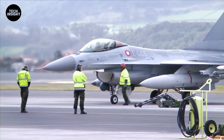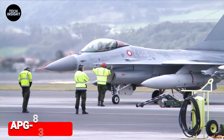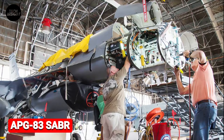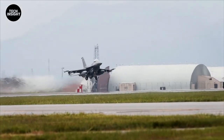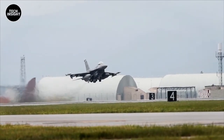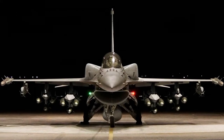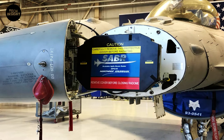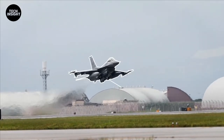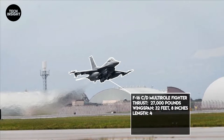Here's what you need to remember: the plane is old, but with its state-of-the-art APG-83 SABR radars it can continue to dominate the skies. There's little question that the SABR radar significantly improves the F-16's effectiveness as it moves towards the final third of its service life in the mid-21st century.